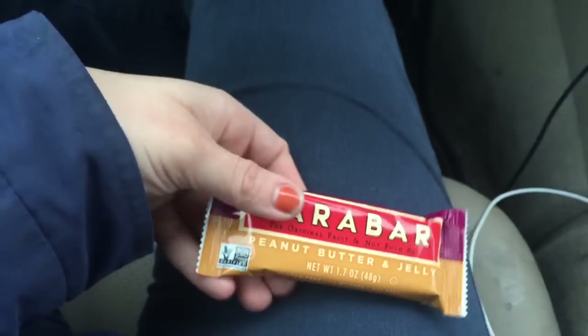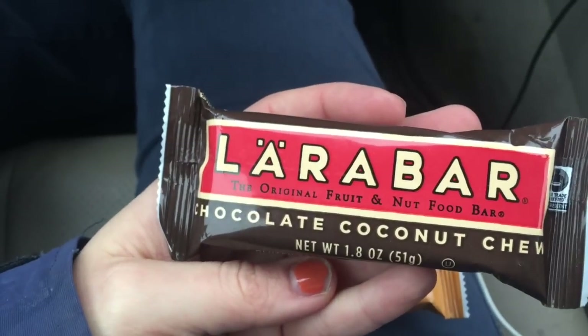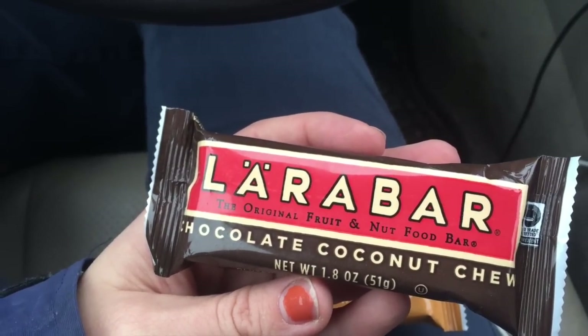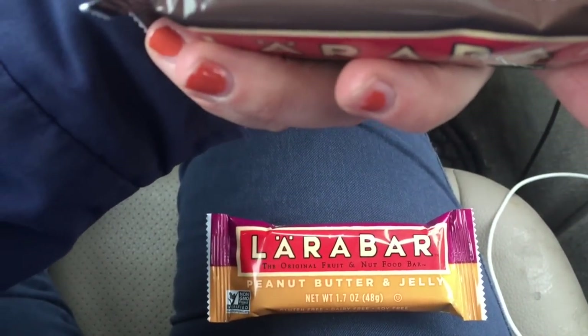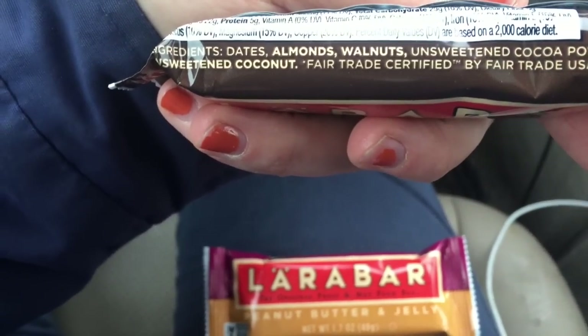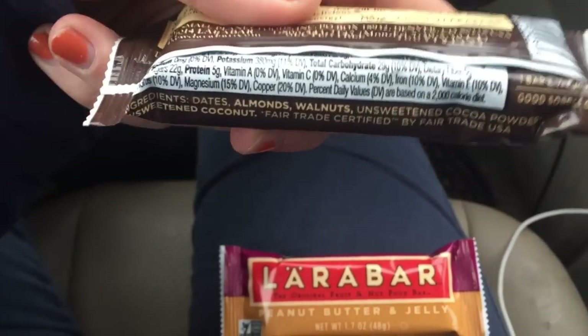I also get the peanut butter cookie one. I don't get the ones that have oil in them — like the coconut cream pie or the ones with a ton of ingredients. But this one is just dates, almonds, walnuts, cocoa powder, and coconut.